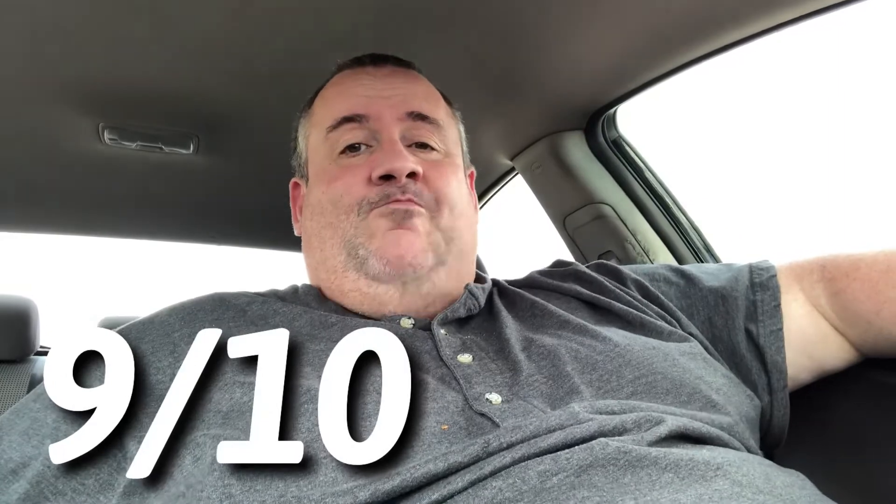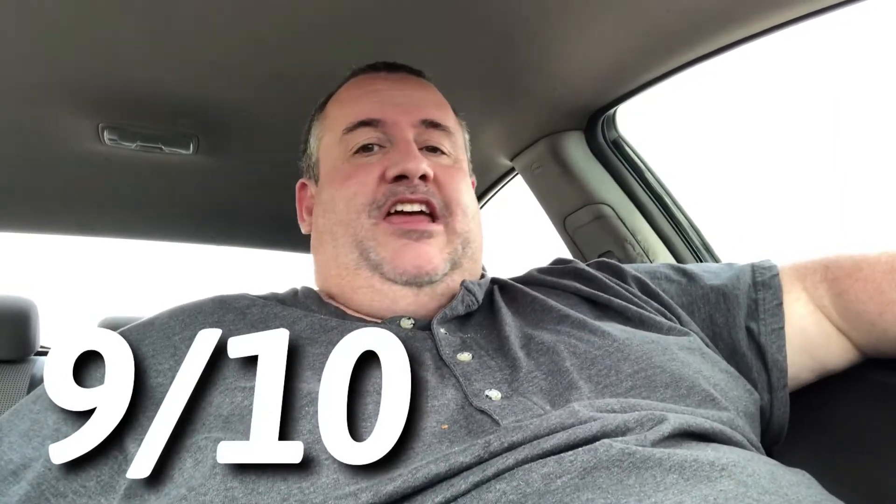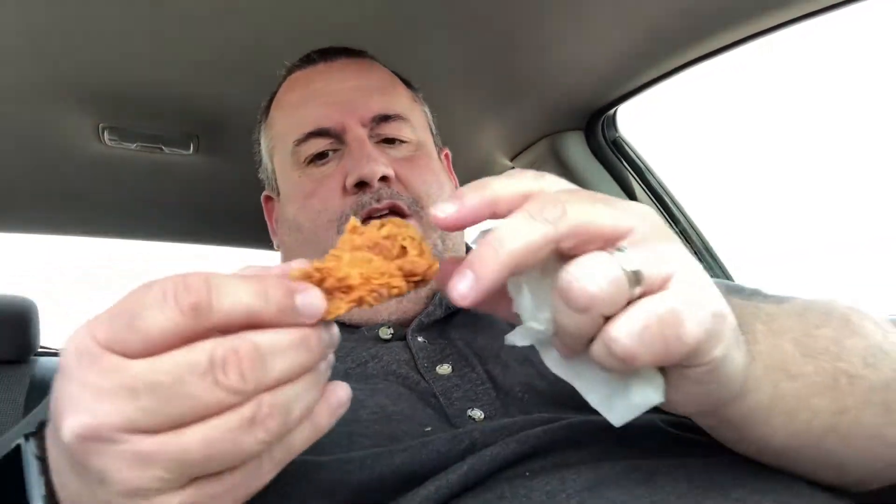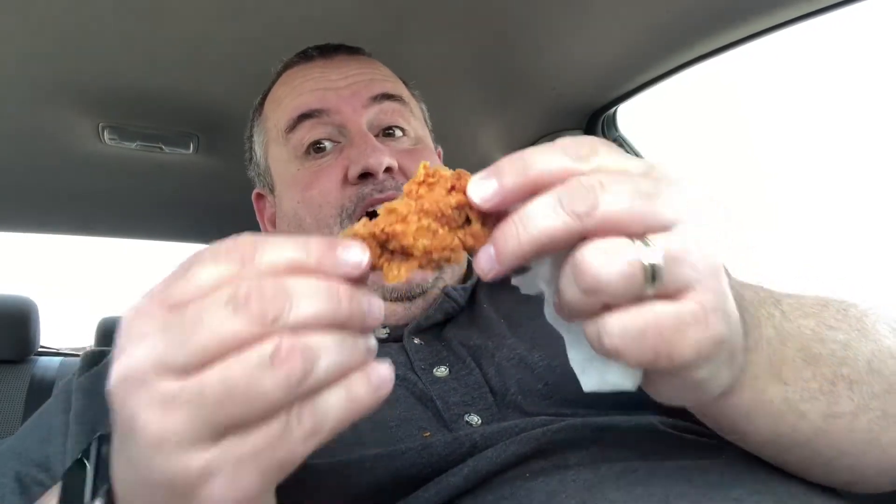But they forgot my biscuit, and that I cannot stand. So if you like this video give it a thumbs up, hit subscribe, tap that notification bell so you know when the next video is coming out. And remember folks, before you take the first bite, you gotta stuff it in your pie hole.